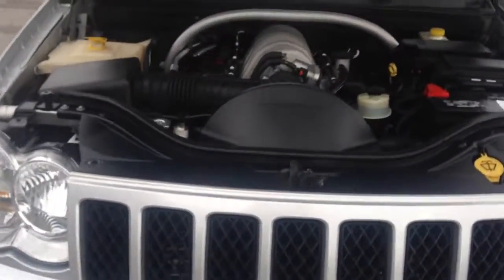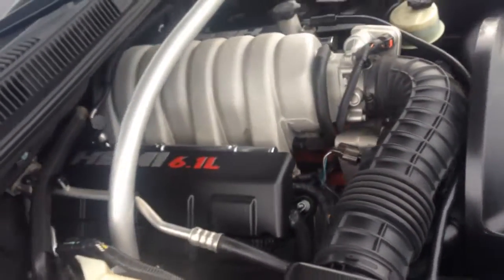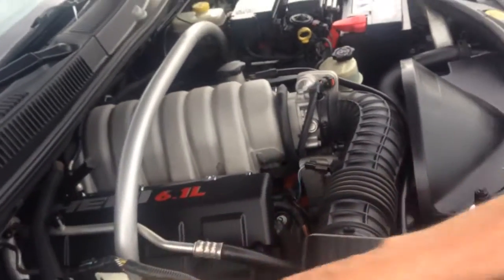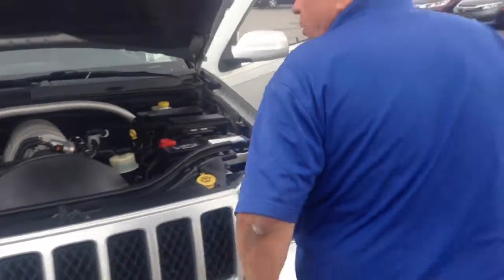There's the engine, there's the engine in all its glory. They're saying come get me, come get me. There's a clear coat so you can check everything easily.